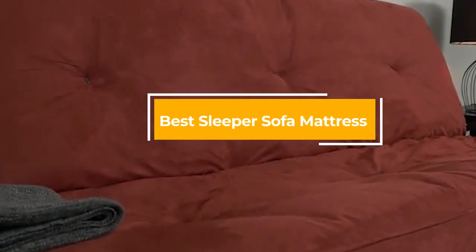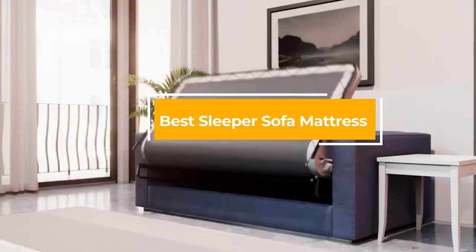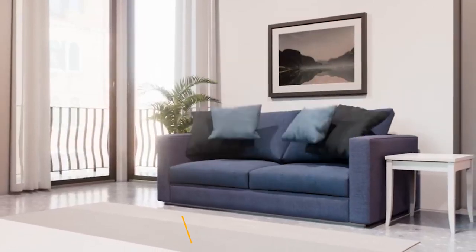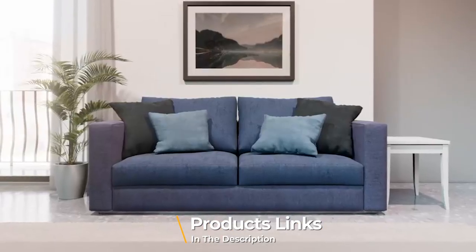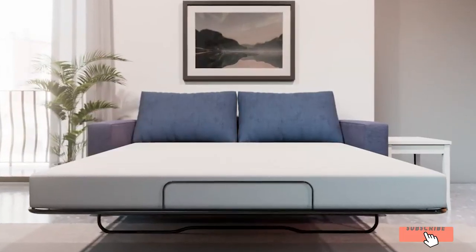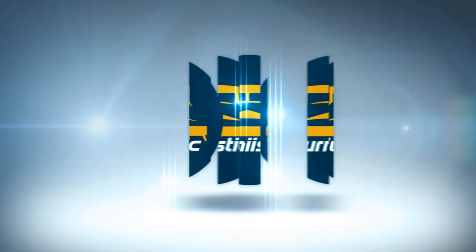Hello guys, in today's video we're going to check out the best mattresses this year. I made this list based on my personal opinion and I've tried to list them based on their price, quality, durability, and many more. To find out more information about these mattresses, you can check out the description below. If you want to get the best quality mattress according to your needs, then watch the video till the end.